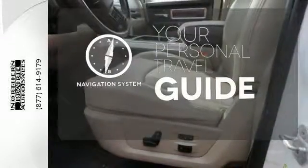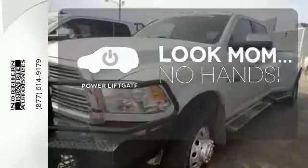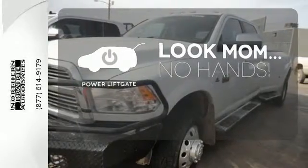It comes with a navigation system to easily guide you to your destination. Enjoy the hands-off ease of rear-door operation with the power liftgate.